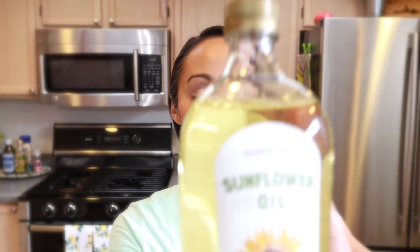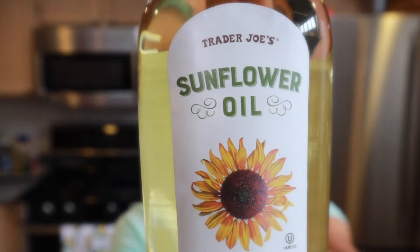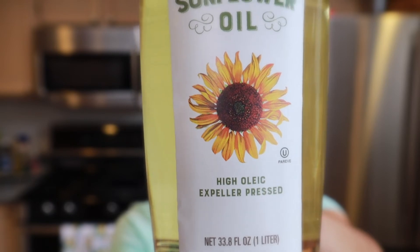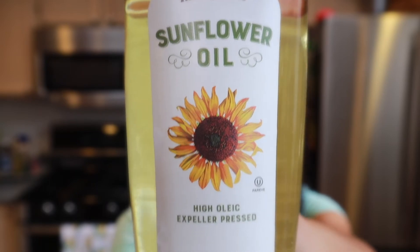Another item I like from Trader Joe's is this sunflower oil, which is perfect for everyday cooking. I also use the grapeseed oil and the olive oil but I wasn't out of those so I didn't include them this haul — I'll have to pick those up next time. This oil is great for everyday cooking.